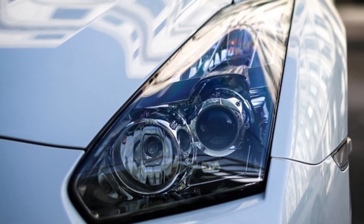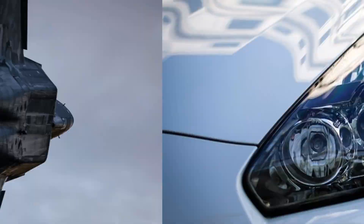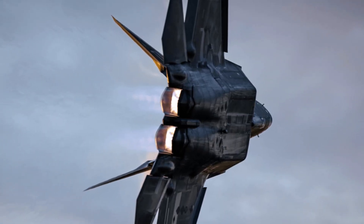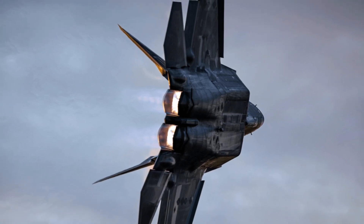The Godzilla FX's advanced sensors, coupled with its high-speed capabilities, make it a formidable opponent. In combat simulations, this fighter jet has consistently outperformed other aircraft in its class.